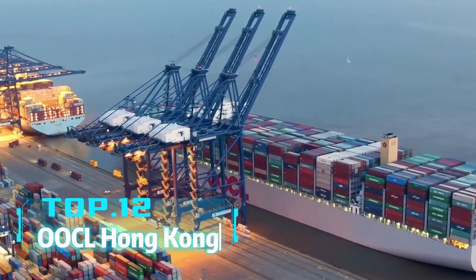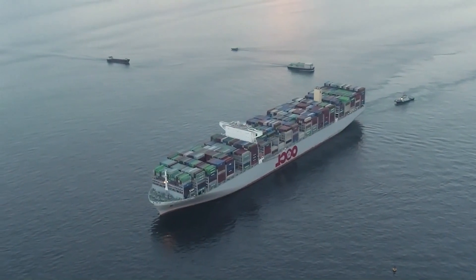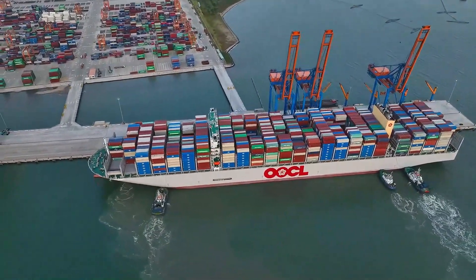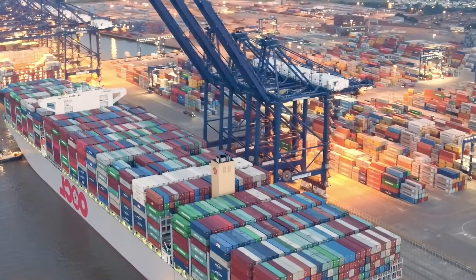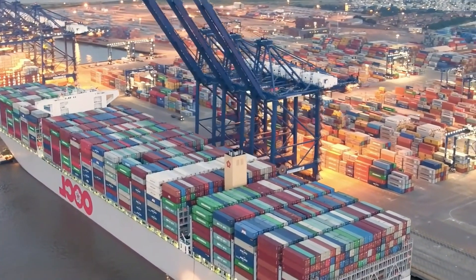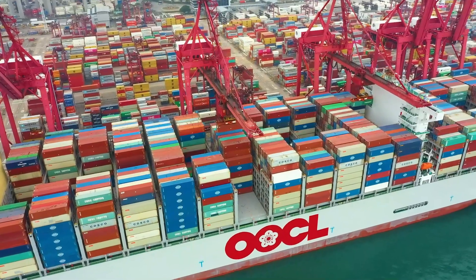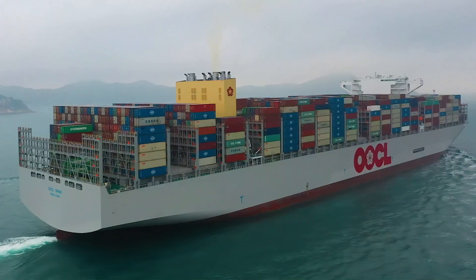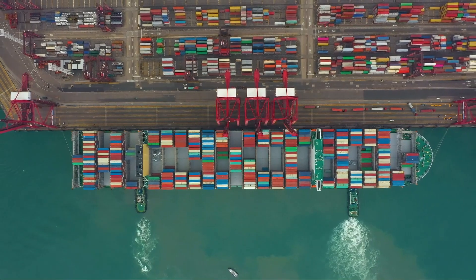Top 12: OOCL Hong Kong. Have you heard of a ship that can carry nearly 2,000 containers? The OOCL Hong Kong is such a maritime giant. This container ship is 400 meters long, 58.8 meters wide, and has a draft of 14.5 meters, with a total tonnage of 210,890 tons. It can carry 21,413 standard containers and is one of the largest container ships in the world. Mainly used for Asia-Europe routes, the OOCL Hong Kong is a behemoth of maritime transport.